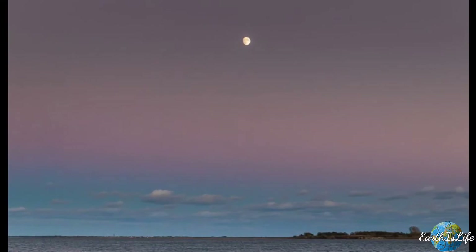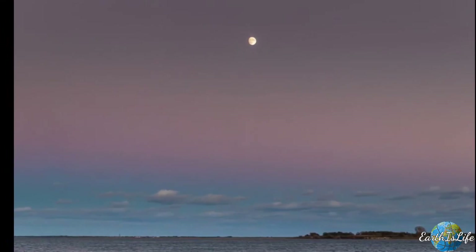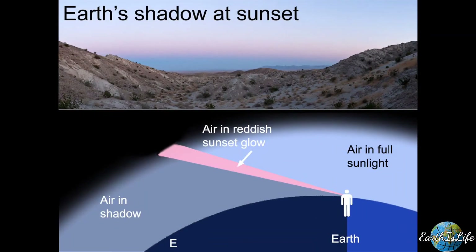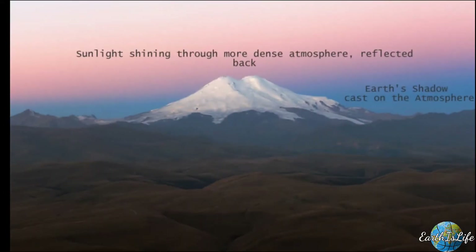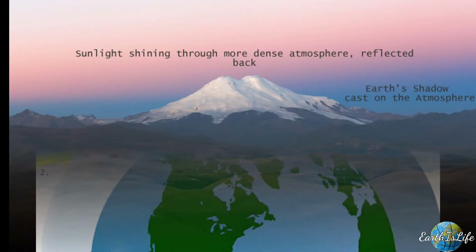As Earth rotates, sunlight ceases to reach parts of the atmosphere near the Earth's horizon on the side of the sky opposite the sun. Earth's shadow is being cast upwards onto the atmosphere, and it's no longer reflecting direct sunlight. As Earth's shadow continues to emerge, it makes the pink band appear to separate from the horizon. This gives the band a more dramatic arch shape. We call this arch the Belt of Venus.